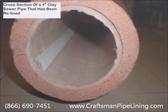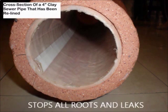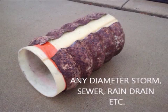Any type of pipe can be relined and it only takes a few hours. The lining is strong enough for load-bearing environments where the old pipe is completely missing.